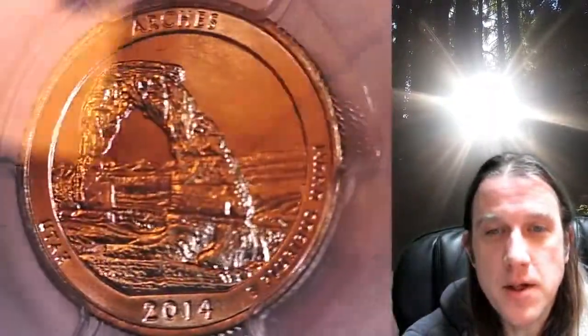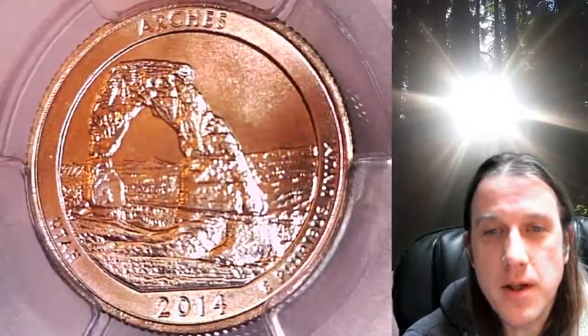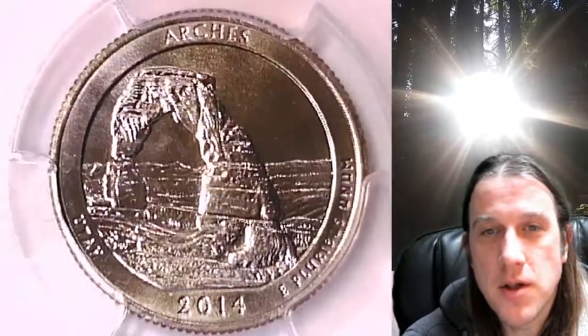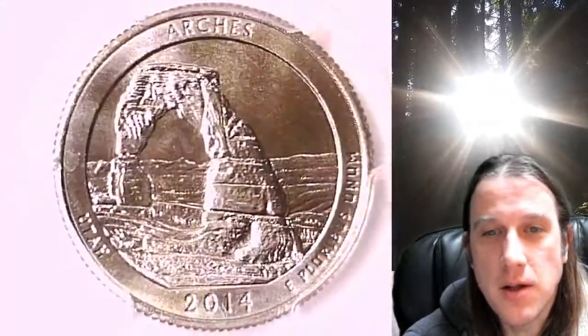This one is a business strike quarter from the San Francisco Mint. It has been graded by PCGS and they graded it at Mint State 66. It features the Arches National Park in Utah.